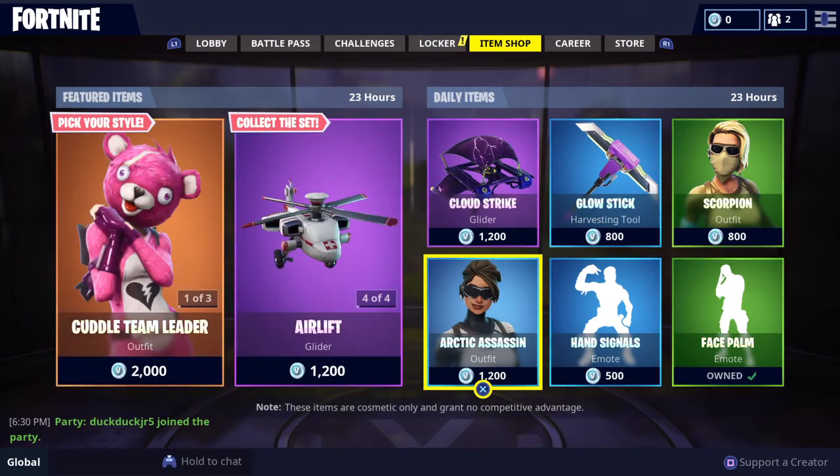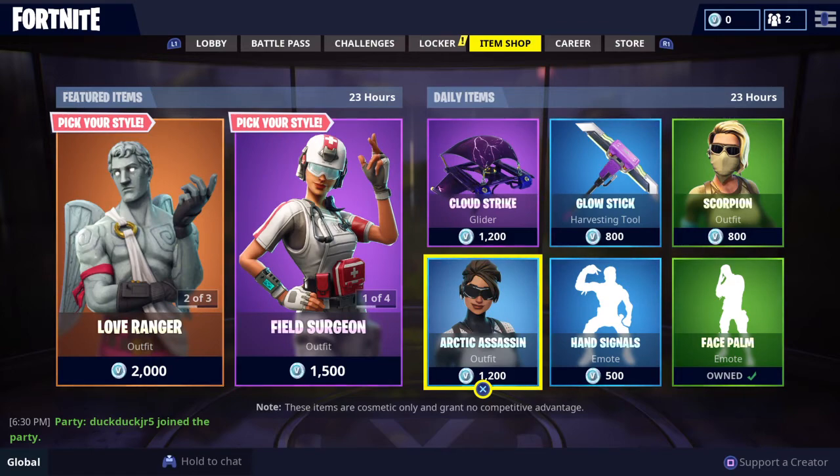So yeah, that's the item shop for October 16th. Hope you enjoyed. Like and subscribe if you did, and we'll see you later. Bye.